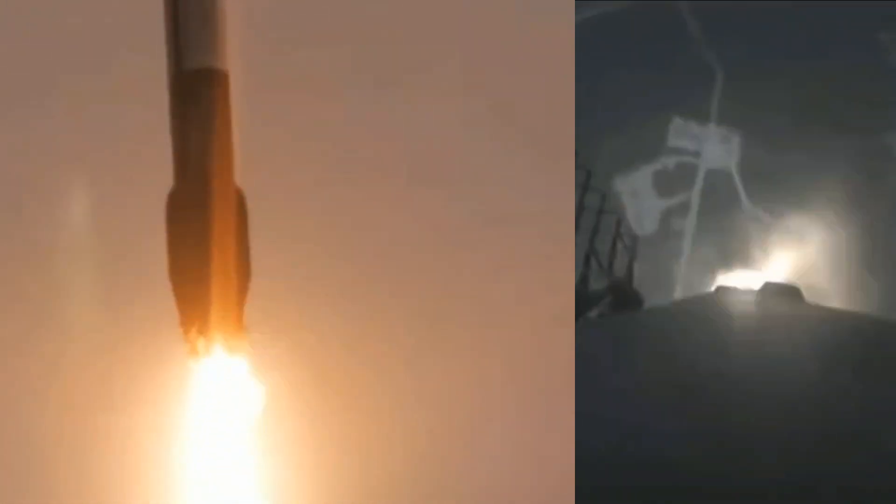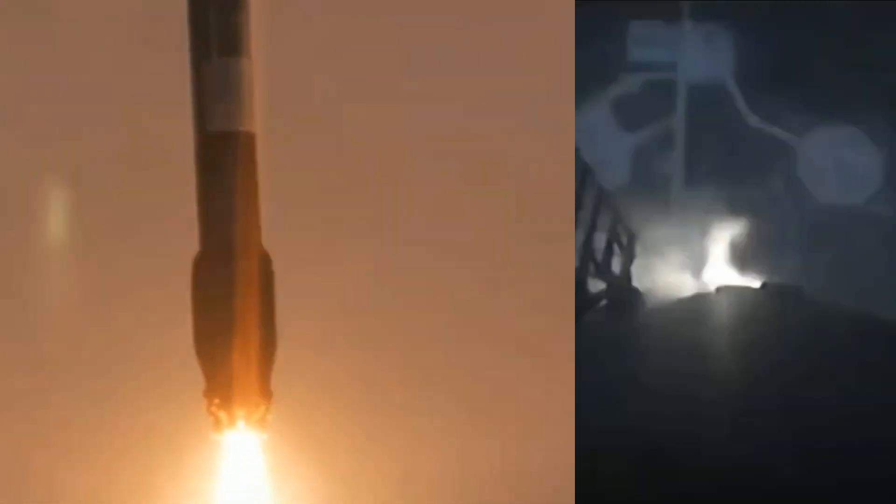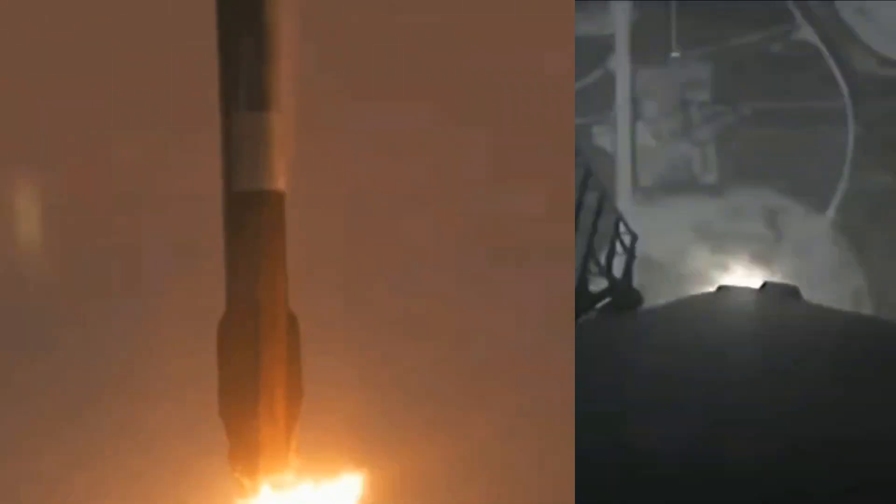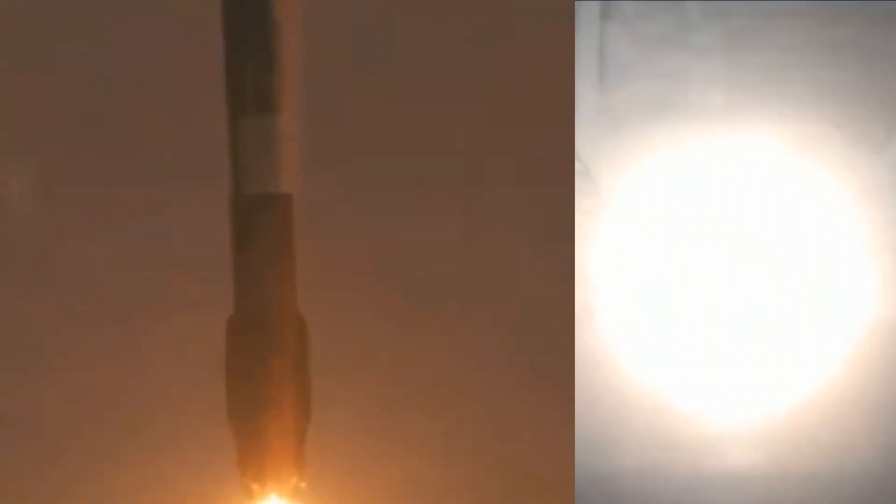There is the start of our first stage landing burn. Really incredible views from the first stage. Stage one landing leg deploy.